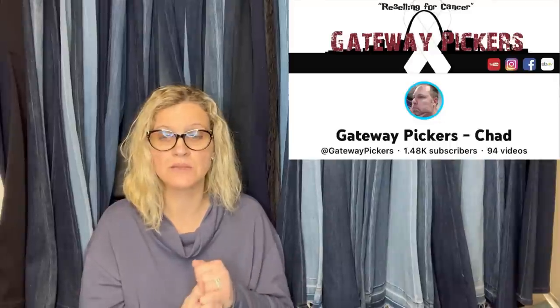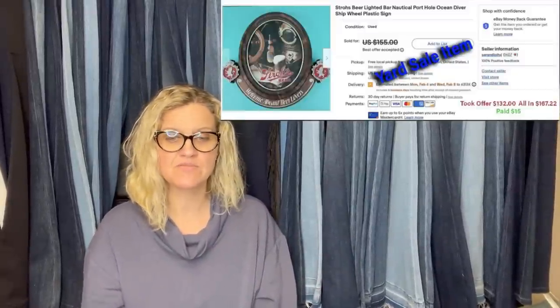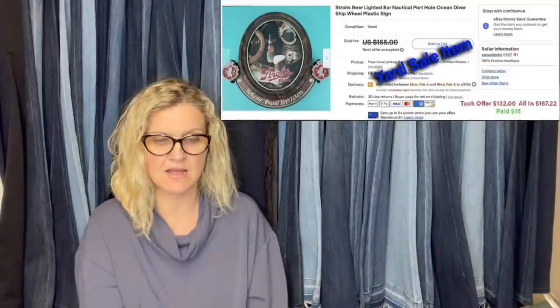This one comes from Gateway Picker — he is now also a moderator of the Bolo Buddies Facebook group and is helping posts get approved more quickly. Please go to his YouTube channel and tell him thank you; his eBay store is linked below. A piece of a small collection purchased at a local yard sale — $10 into $125 — it's a Department 56 Trick or Treat Drive Halloween with box. Also from that yard sale collection: $5 into $45 for MCM Miller Studios Chalkware Fish Bubbles Starfish Wall Hanging from the 60s. And a yard sale pickup of $15 into $132 — a Strolls Beer Lighted Bar Nautical Port Ocean Diver Ship Wheel Plastic Sign.